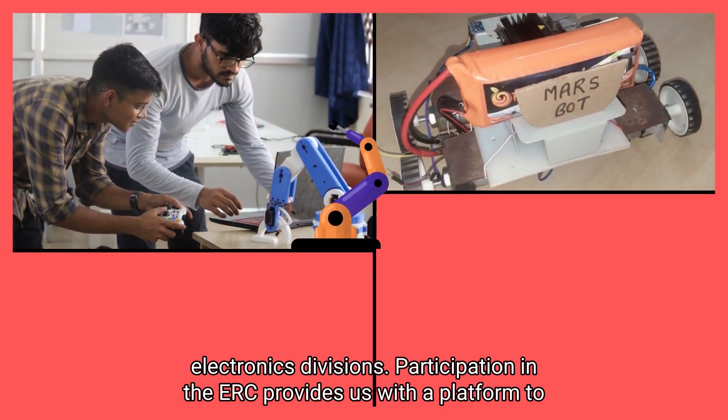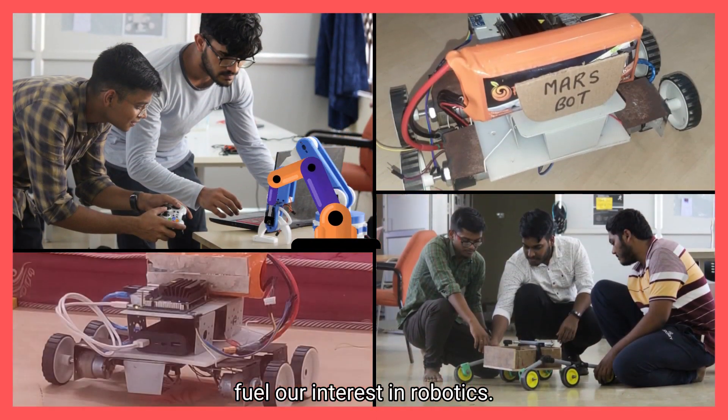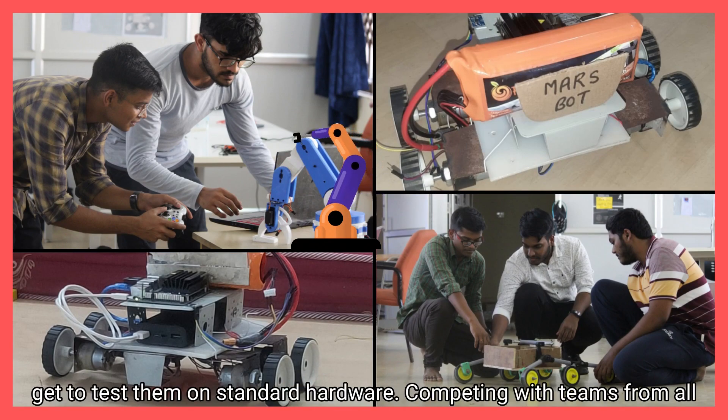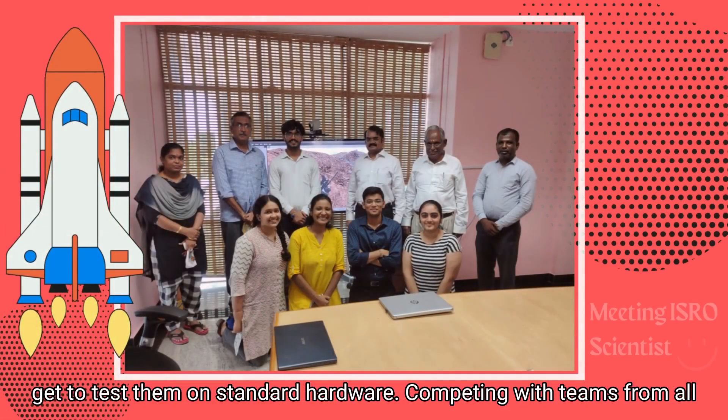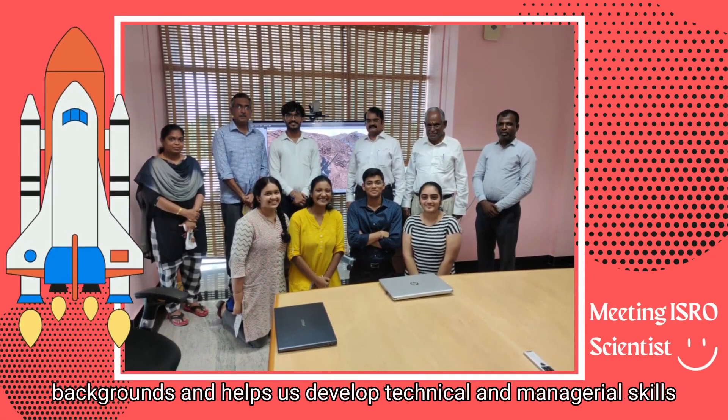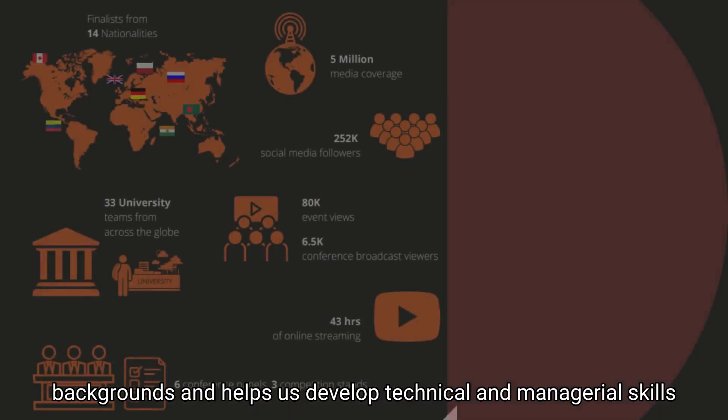Participation in the ERC provides us with a platform to fuel our interest in robotics and develop skills in it. We are exposed to the latest technologies and get to test them on standard hardware. Competing with teams from all over the world requires us to work with people from diverse backgrounds and helps us develop technical and managerial skills.